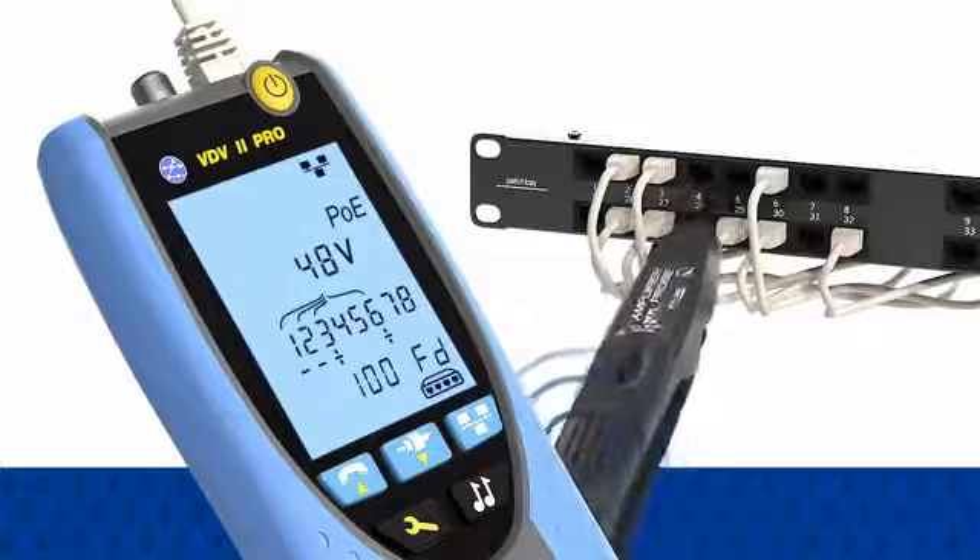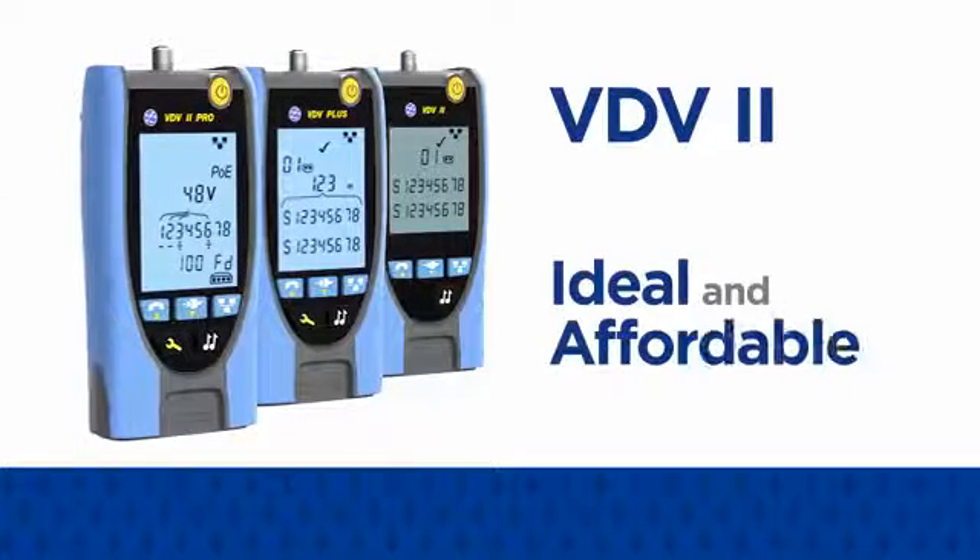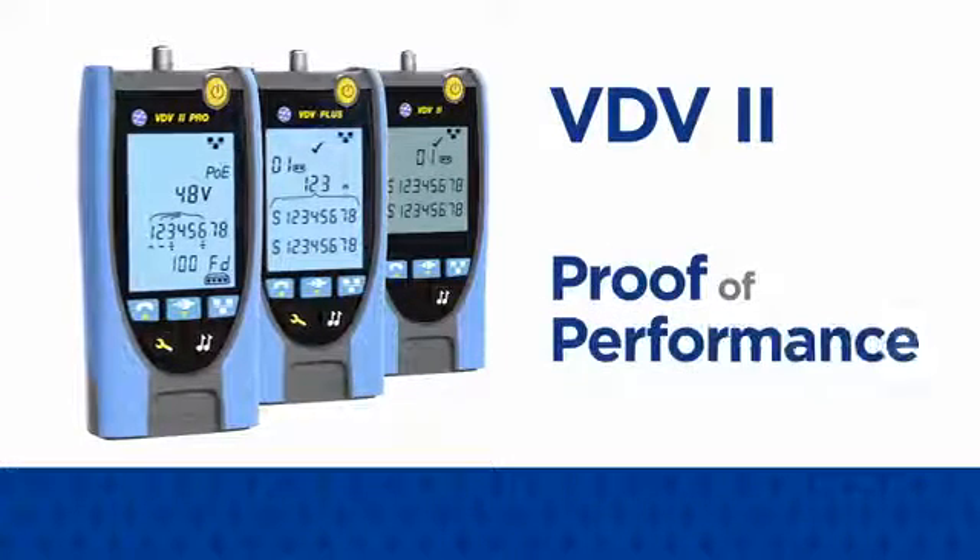For voice, data and video cable verification, the VDV2 series is the ideal and affordable solution to deliver proof of performance.